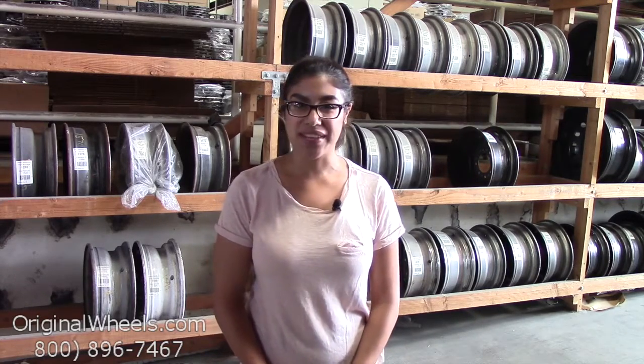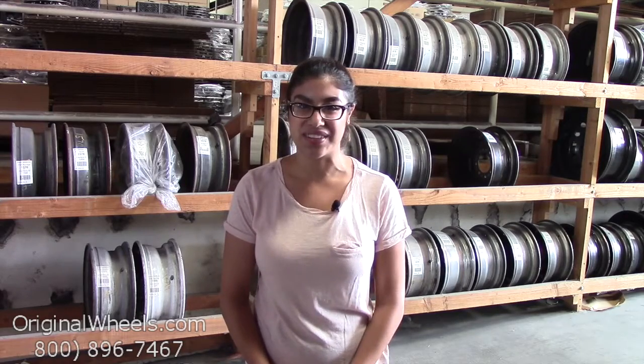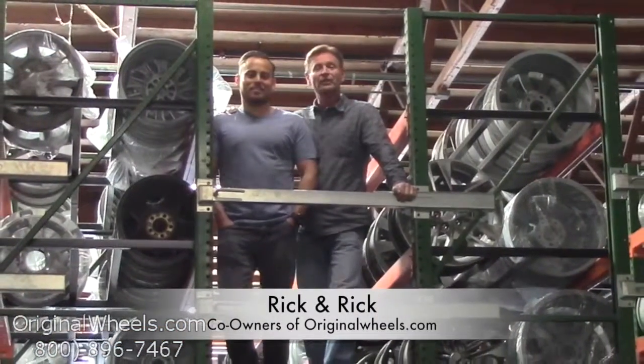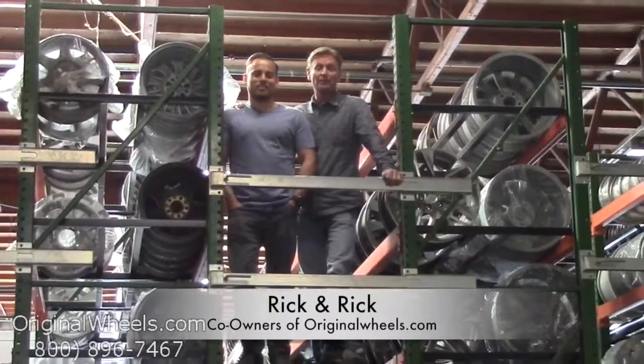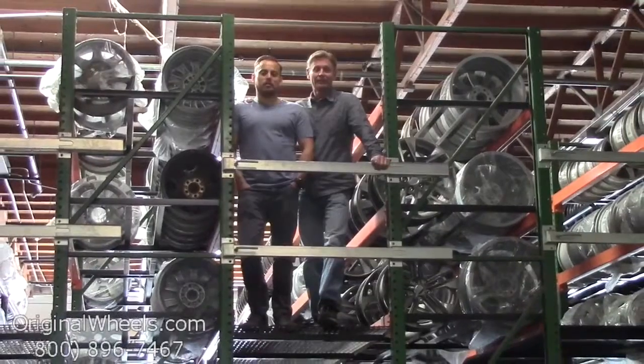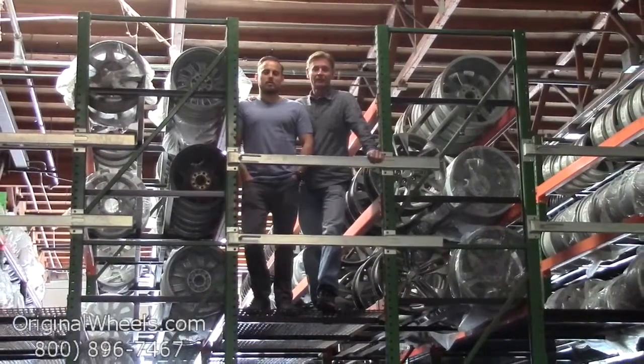Each of our wheels is hand inspected by our quality assurance team to ensure that you receive your wheels in immaculate condition. It's Rick and Rick from OriginalWheels.com, and we are proud to have been serving the public and automotive industry with wheels and hubcaps since 1979. Our goal is to provide the best quality wheels and service at the best price possible.